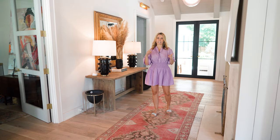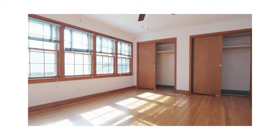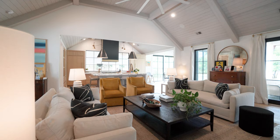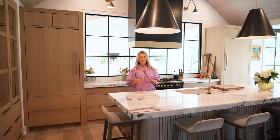This is the original foyer right here — the stairs that led to the second floor where we had our master bedroom. Down here was a hallway with two bedrooms and a bath, and that was it. And then we made it grow. Welcome to the heart of the home: the kitchen.